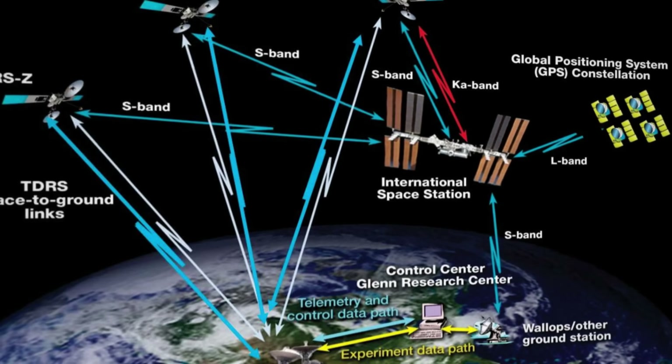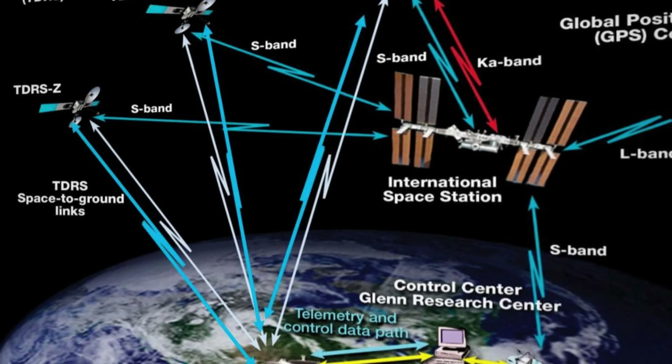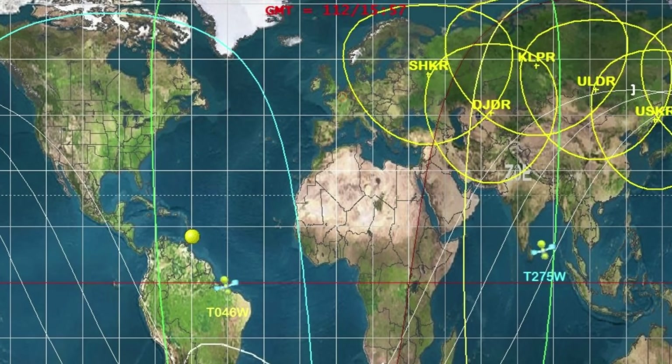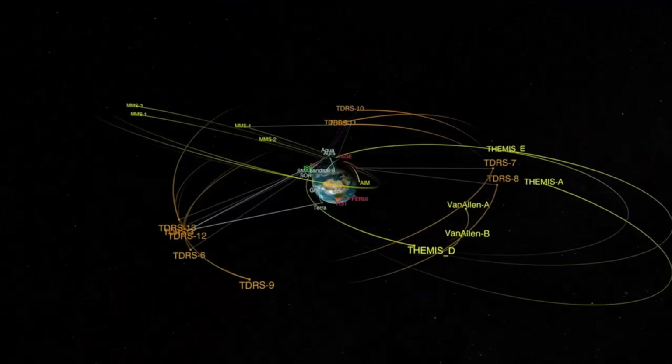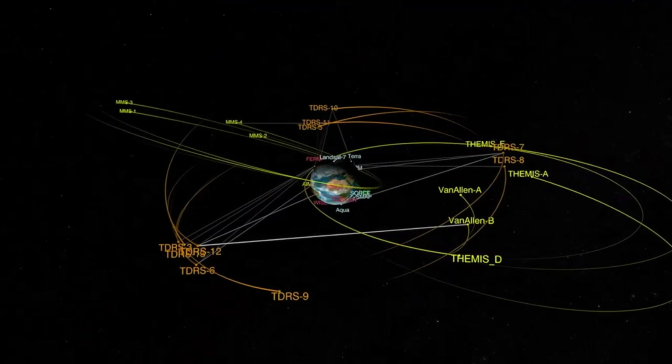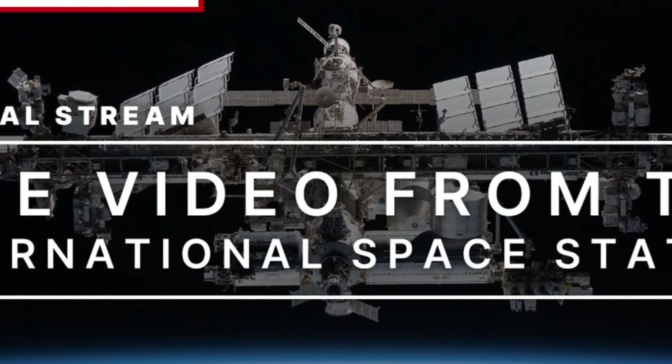When the feed cuts to blue, it is usually the result of a lost link somewhere along this chain. The architecture is built for near-continuous coverage, but not perfection. Gaps are baked in. The blazing speed of the ISS, the fixed positions of the relay satellites, and the handoffs between them all shape what viewers on Earth get to see — and sometimes what they do not.